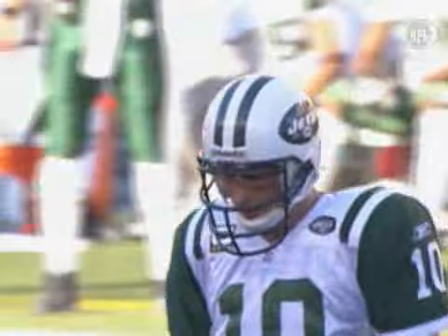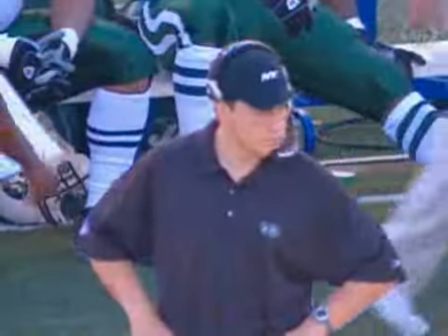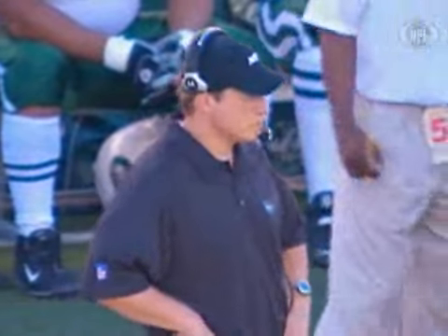The Jets visit the jungle in Cincinnati, at one and five, taking on the one and four Cincinnati Bengals. Eric Mangini's chewing gum.